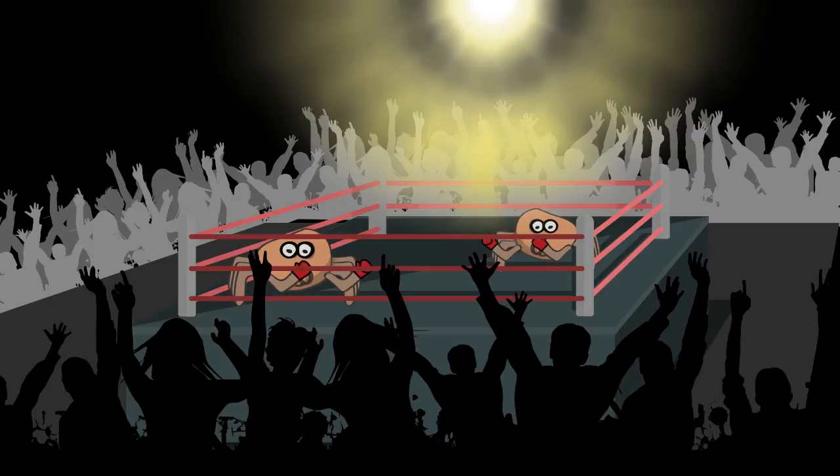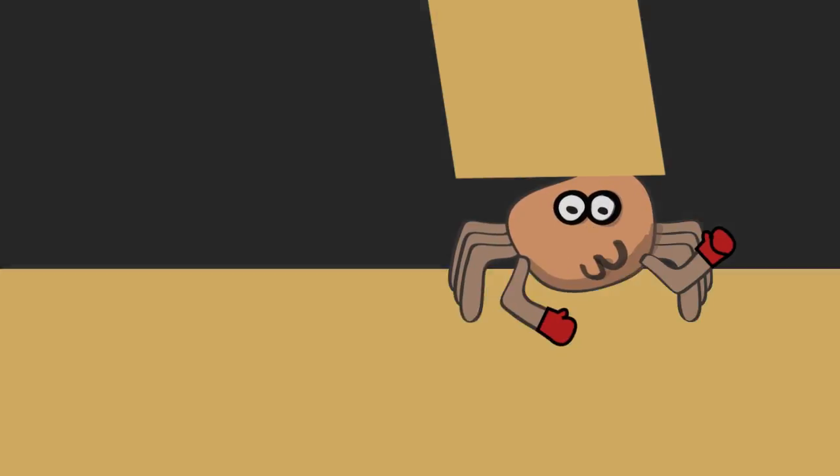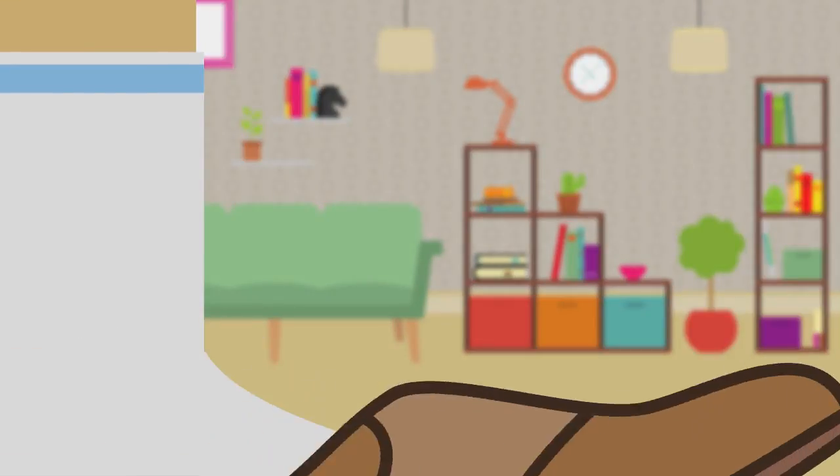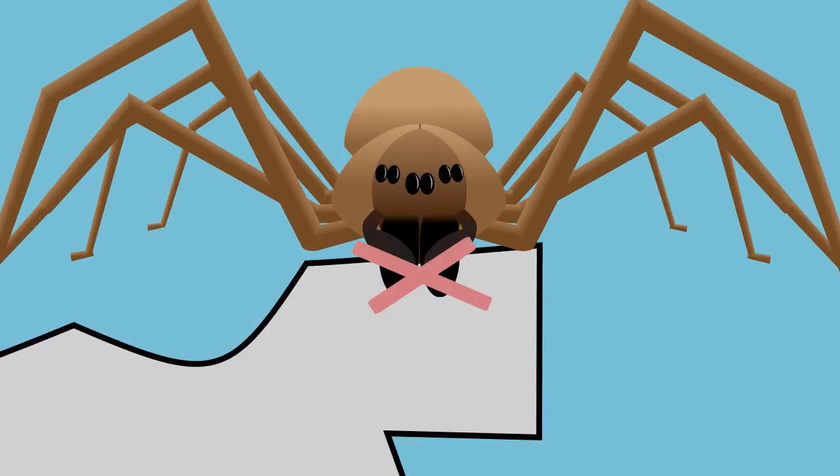Brown recluse spiders are not aggressive and do not attack without cause. The recluse often only bites when pressed against one's skin, like when putting on clothing where a recluse was inside. A brown recluse cannot bite through clothing.